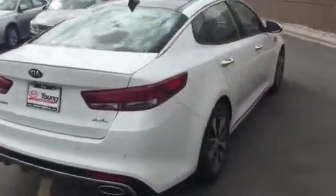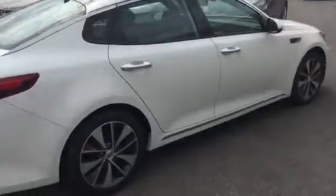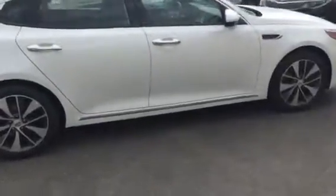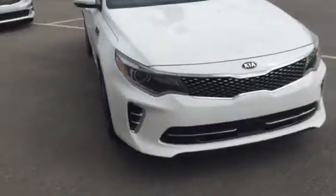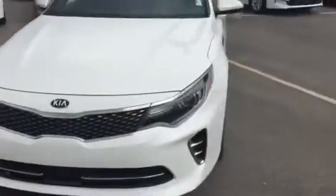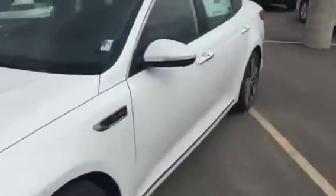Our more fully loaded model comes with nice chrome accents, alloy wheels — you'll notice the sleek styling on the Optima — with HID Xenon headlights. Come over here to the door.